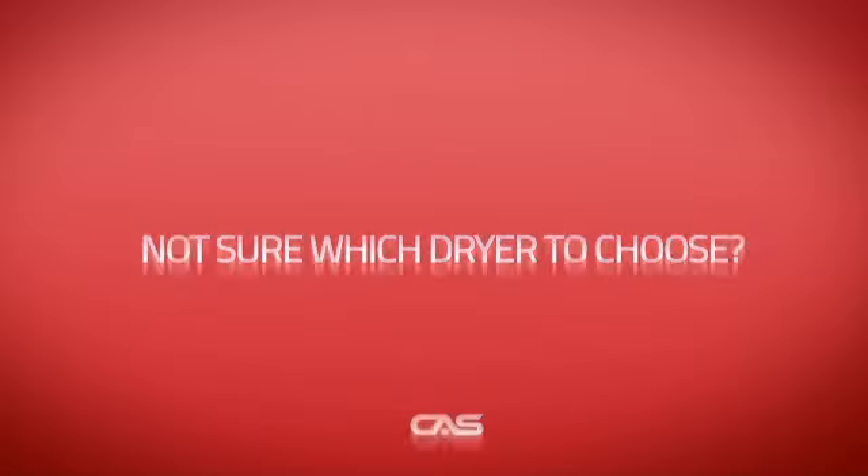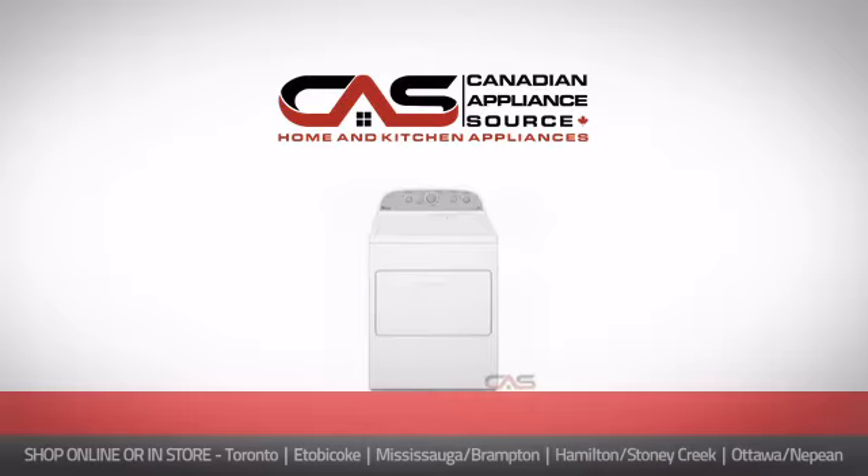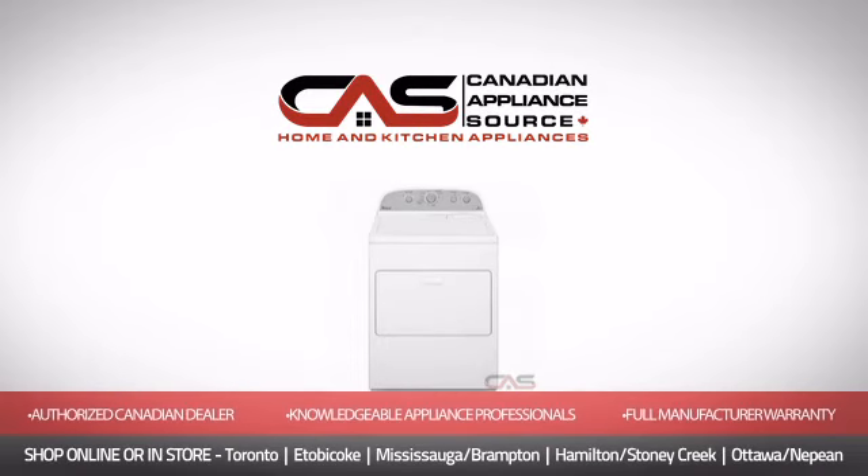Why buy your dryer at retail prices when you can get it at the best price in Canada? And if you're not sure which dryer you should choose, just ask one of our knowledgeable and expert appliance professionals. Order now and get your dream dryer directly to your door at Canadian Appliance Source.